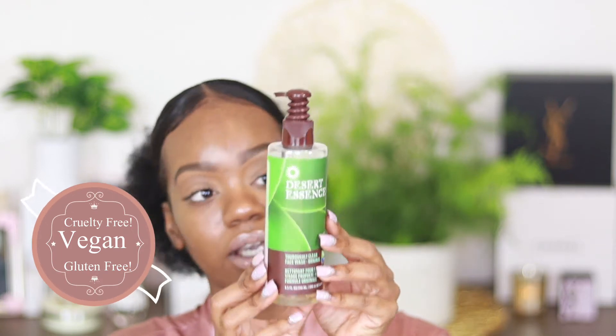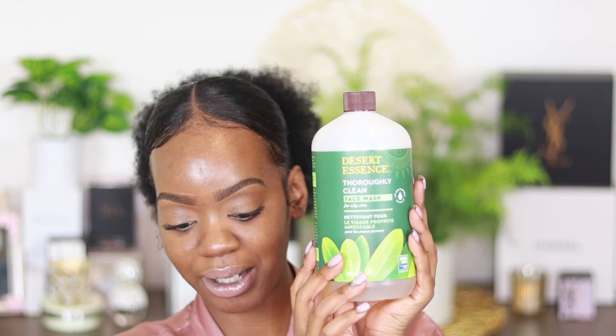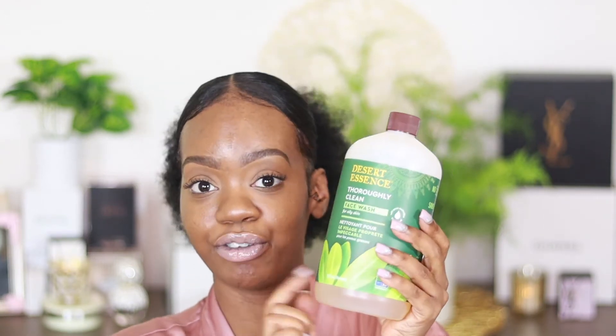So this is what the bottle looks like. When I say I love this — it's only a little bit in here right now, I have my refill bottle. So this is the Thoroughly Clean Desert Essence, and this is for oily skin. I have oily skin and I love this face wash because it doesn't strip you dry — you feel like a clean, sweet clean, but not like stripped and dry, if that makes sense. I love this face wash. The first place I ever purchased it from was Amazon.